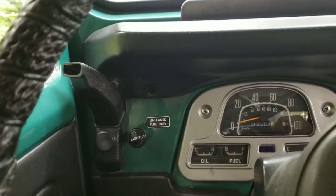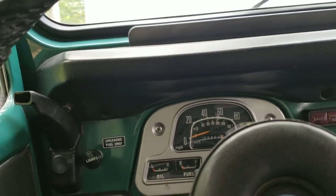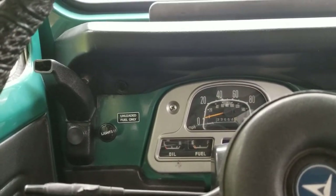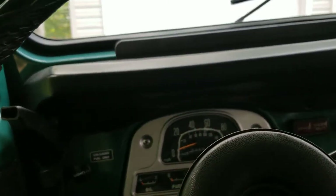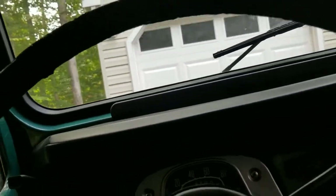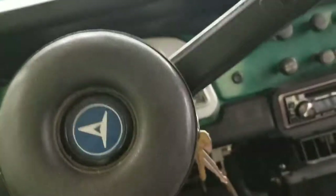I can't get her started — I guess I gotta let it prime for a bit. Oh yeah, you got the neutral safety switch on. She's gonna keep rolling back so I won't be able to show the engine while it's running, but there she is running. I got it — put the e-brake on.